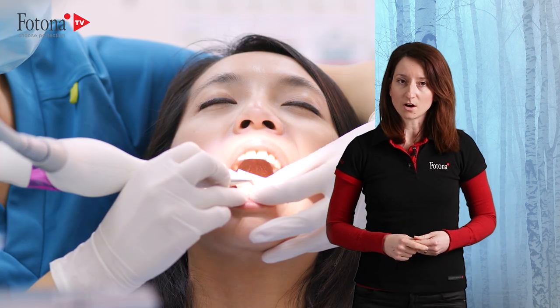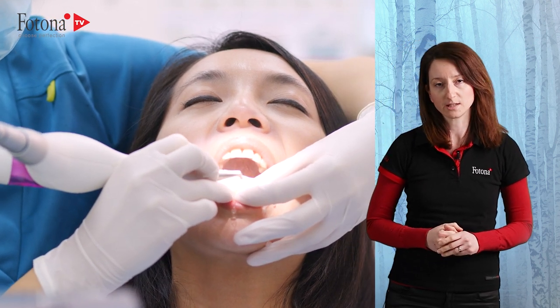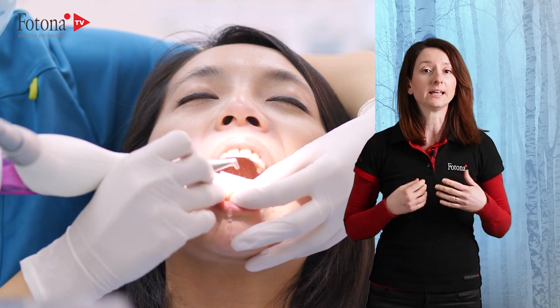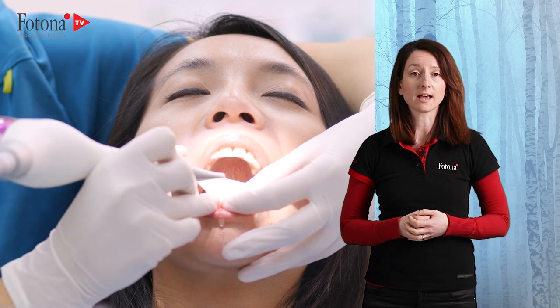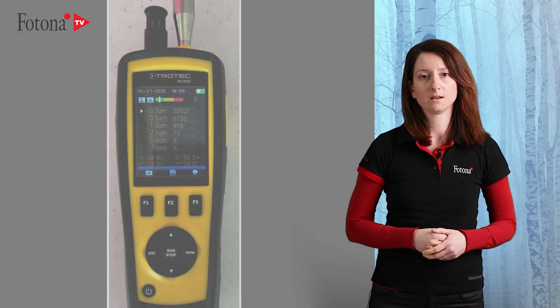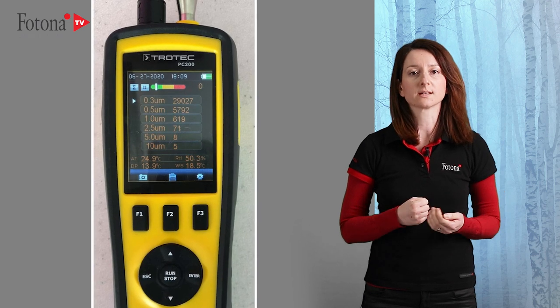In dental offices, particular attention should be paid to eliminating aerosol particles of a size that can be inhaled and held in the human lungs' terminal bronchioles and alveoli. For this reason, measurement of aerosol particles ranging from 0.3 to 10 micrometers was assessed with a laser particle counter.